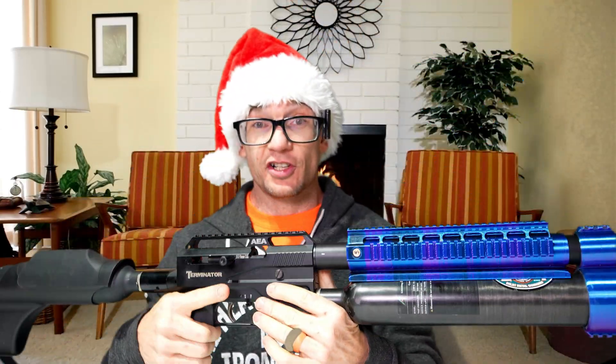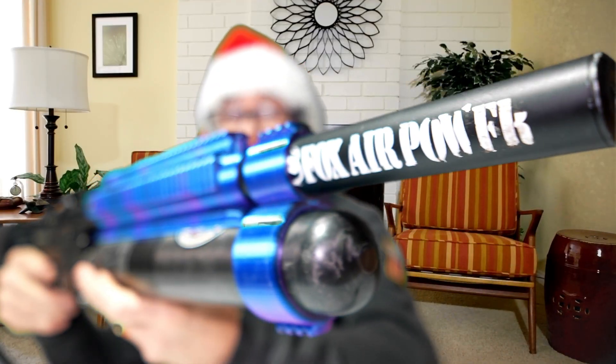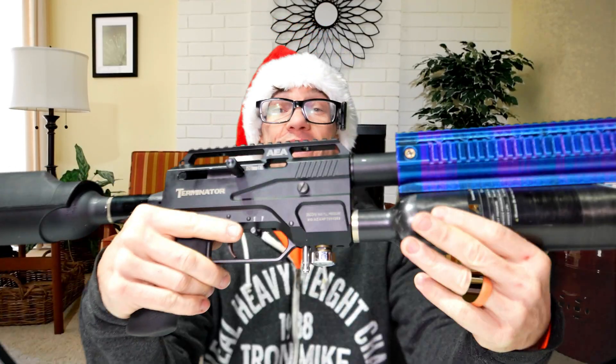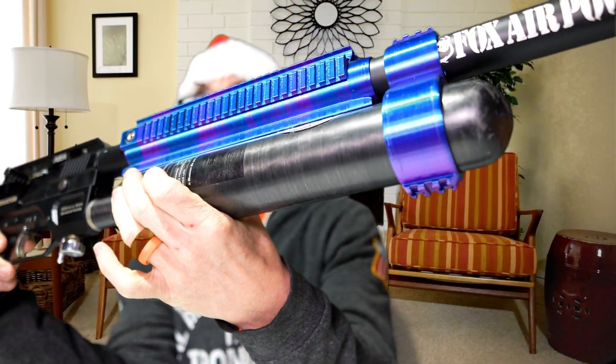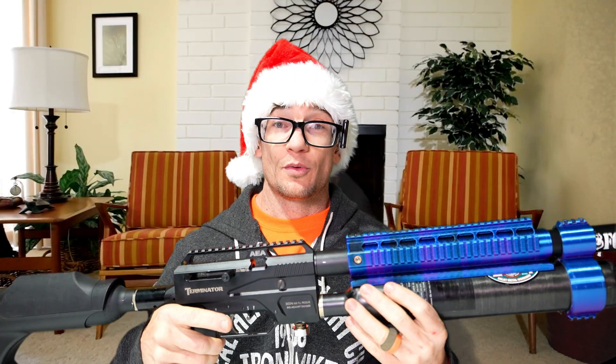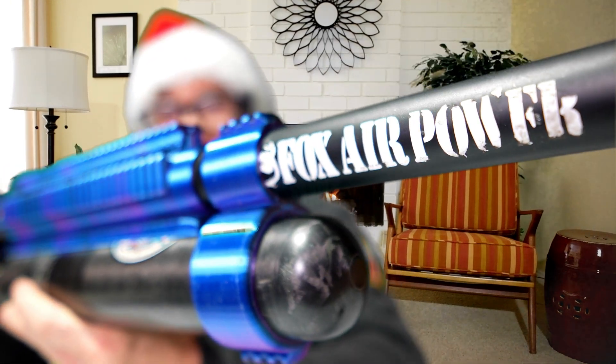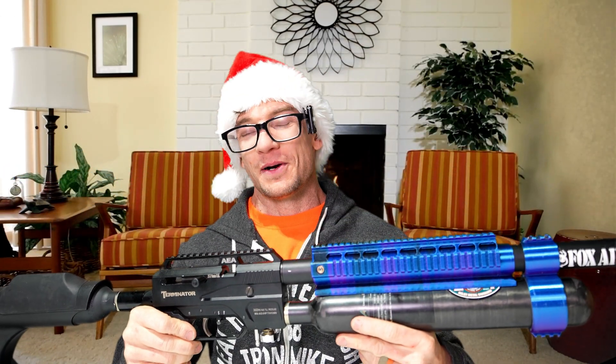I'm really excited about this next offering — the most powerful one we have, and the only one in a traditional firearm-style caliber. We have the 9mm .357 Terminator Gen 2 Super Terminator, making about 165 foot pounds of energy with the Predator Polymag in 35 caliber. It features a large 700cc carbon fiber tank, an S45 valve that boosts power and allows fill pressure all the way up to 4,500 PSI — more power than a 22LR, shipped to my doorstep by Terry Fox and Fox Air Power.